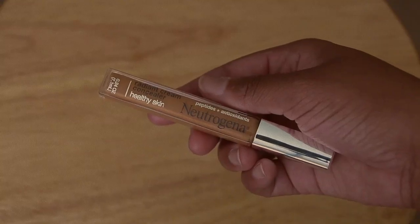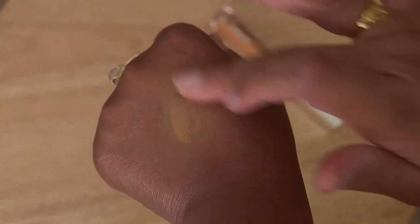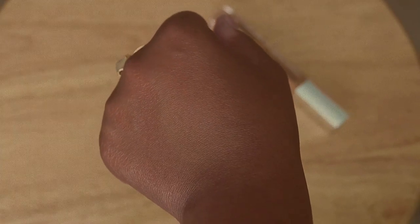This is the Neutrogena Radiant Cream Concealer — I mentioned it in my last video so I won't talk too much about it. This is in the shade Golden Medium Deep. It's just a really good concealer — very creamy, natural, and blendable; it looks amazing on the skin. If you're looking for something new to try, I definitely recommend this one.